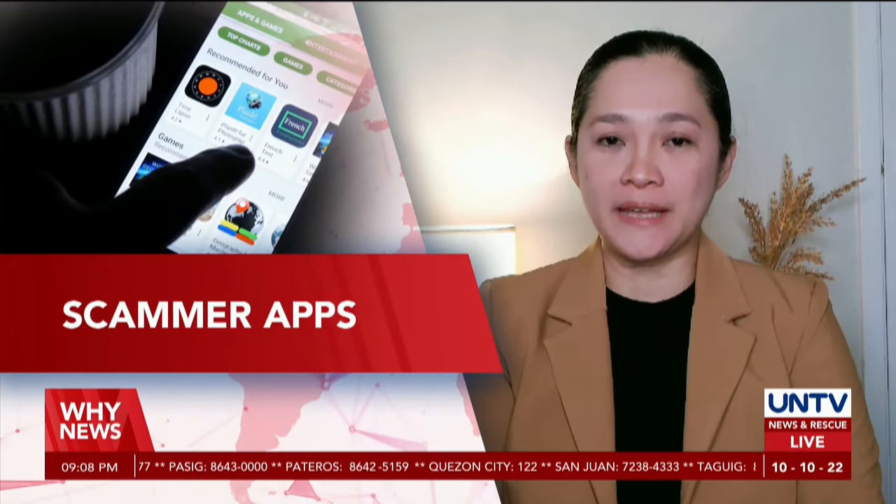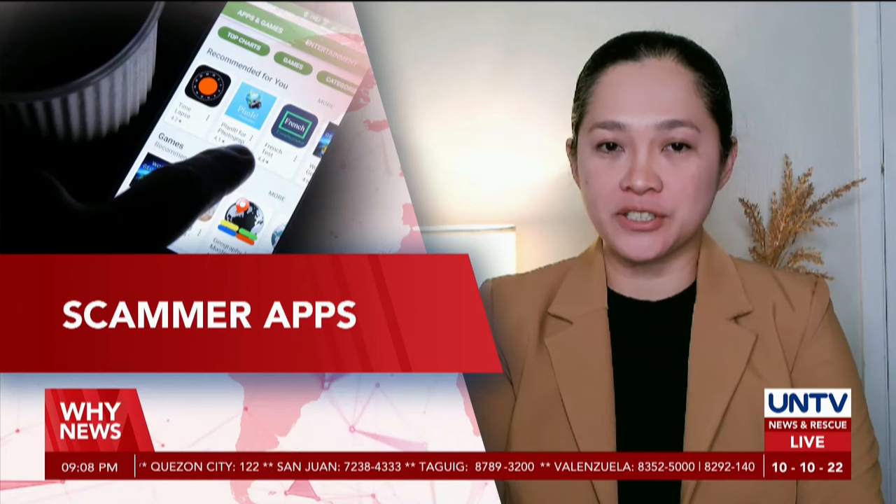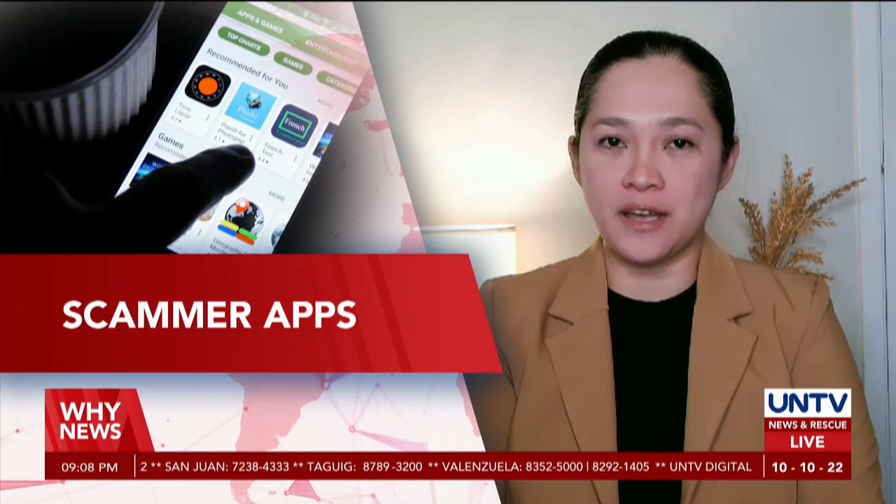Meta has warned its Facebook users of third-party applications emerging in Apple and Google stores, stealing personal credentials. Marvy Delphine will tell us why, live.